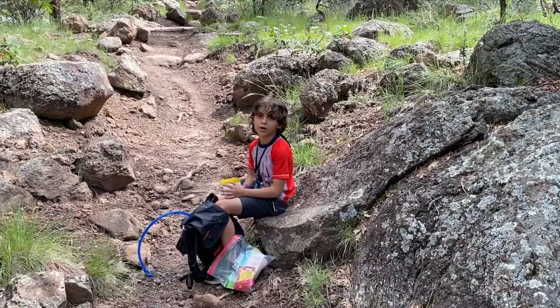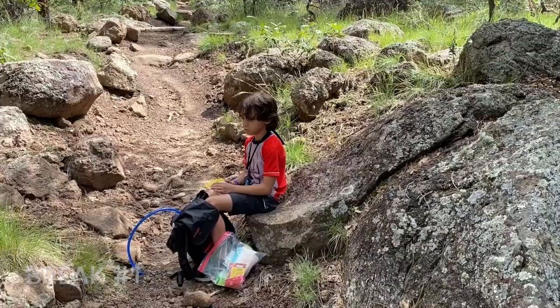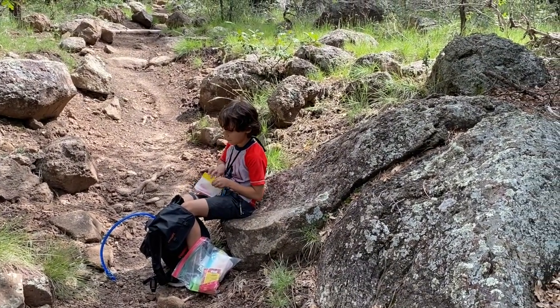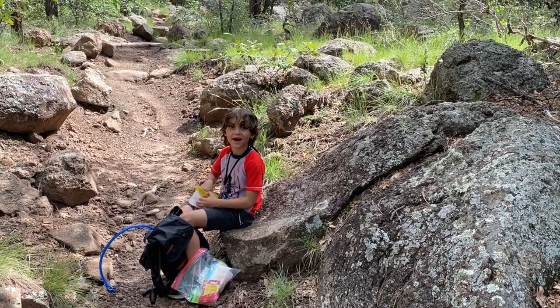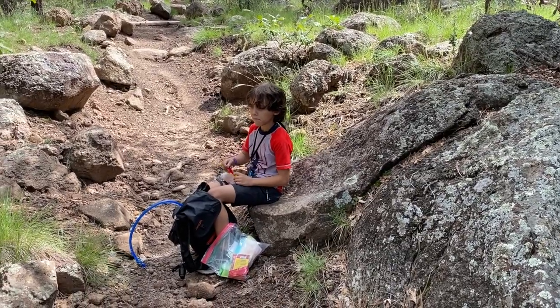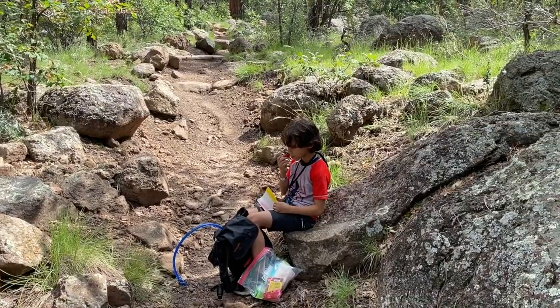Break number one. We're doing break number one. We had a little bit of a meltdown a little bit ago because he was complaining his feet hurt, his legs hurt, his pack was too heavy, et cetera. He didn't want to hike, he didn't want to do this — and we'd only gone like a tenth of a mile. So we got things straightened out now. Hopefully the rest of the hike will be much better.